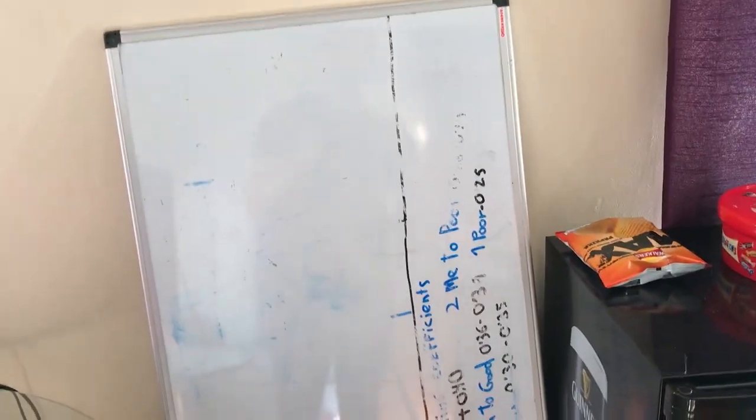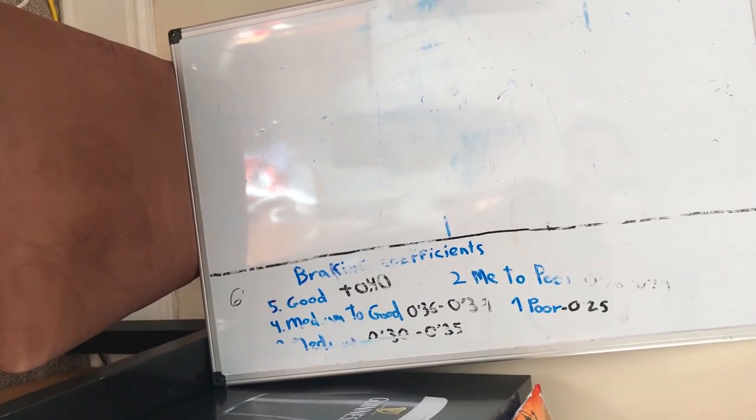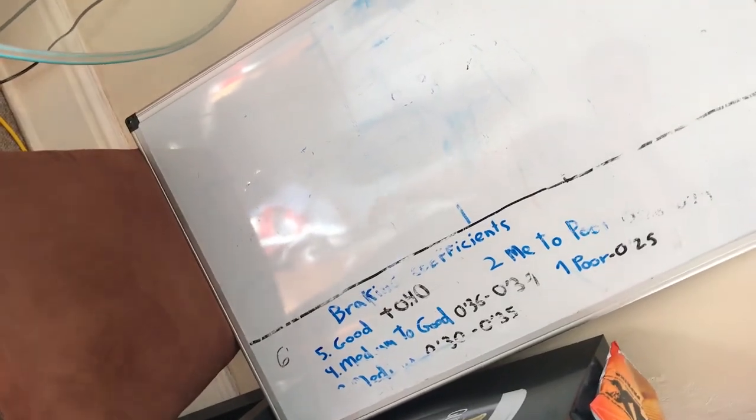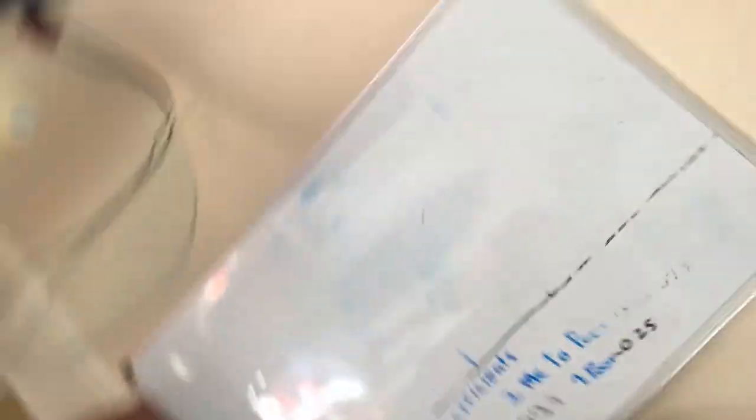A little whiteboard, which one of the old people that used to live here gave to us. Don't know what any of this is — I'm not even sure if all of this is English. Little bits are, but I think it's one part Portuguese or something. I have no idea, but yeah, he gave it to us.